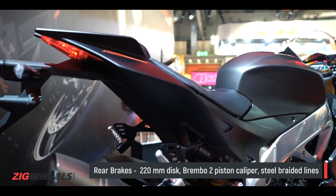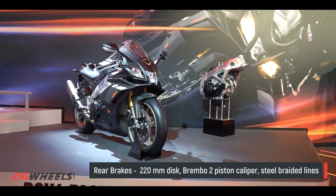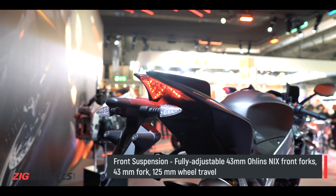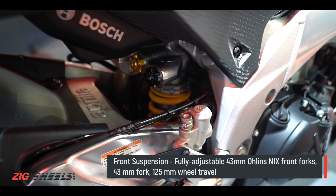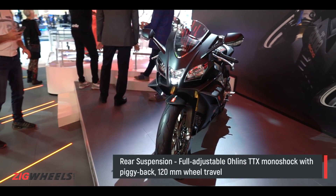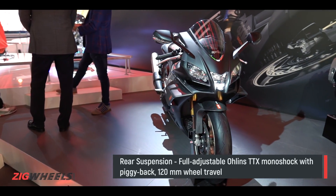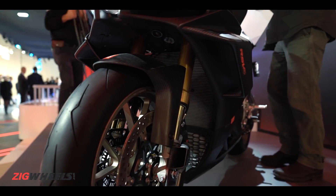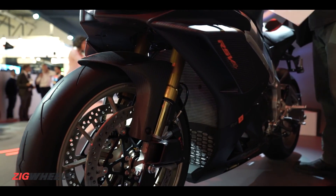While that will help keep the front end down and give the rider a better feel, there are also Brembo Stylema calipers replacing the earlier M50 units, so you have way more braking power on offer too. When it comes to the suspension, there is a bit of a surprise because the 1100 Factory doesn't get the semi-active Ohlins suspension setup. However, this 1100 Factory does get Ohlins NIX front forks and an Ohlins steering damper.